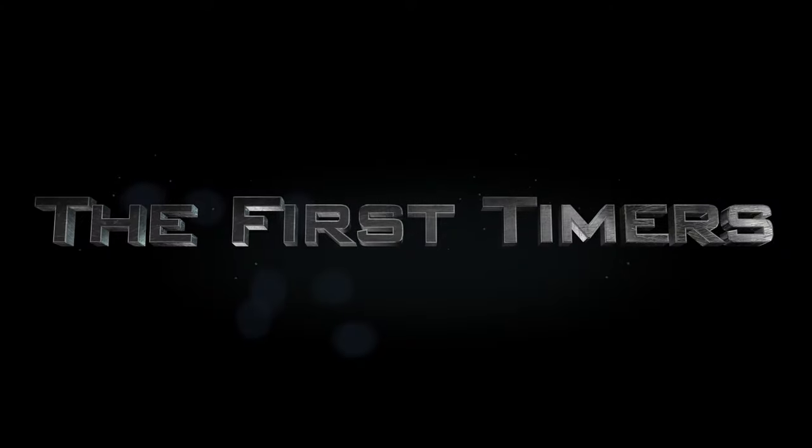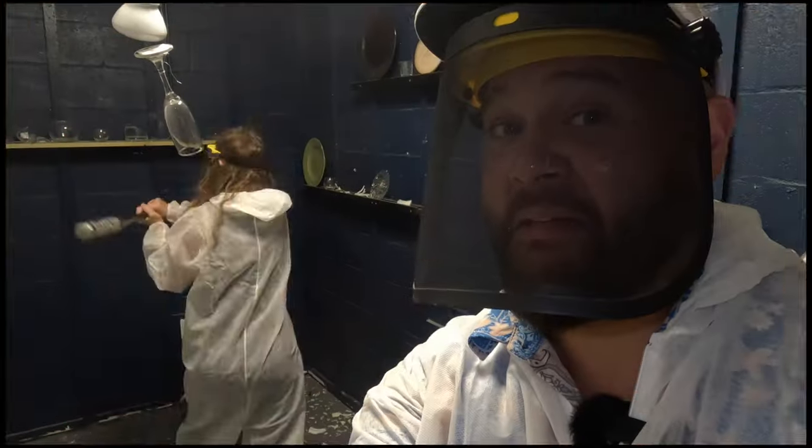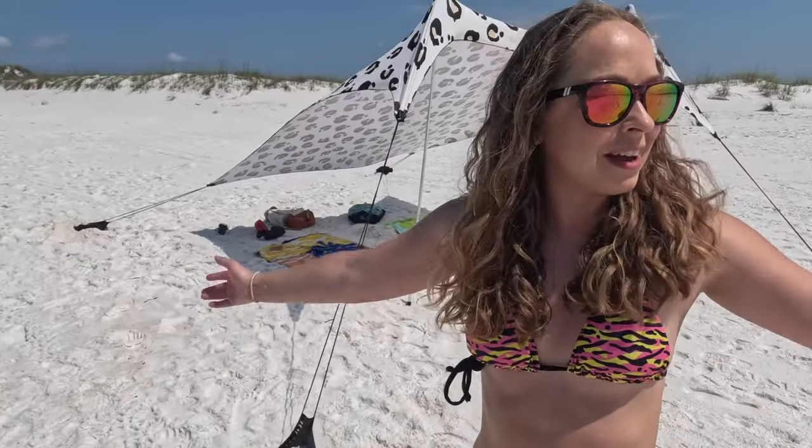Welcome back first timers! Spring has finally sprung and you know what that means — it's time to hit the beach. Today we're going to show you how to pack a beach bag with everything you need for a fun-filled day at the beach. But that's not all — we're also going to stop off at our favorite place to get a sandwich, which is also an iconic beach sandwich location here on the Emerald Coast.